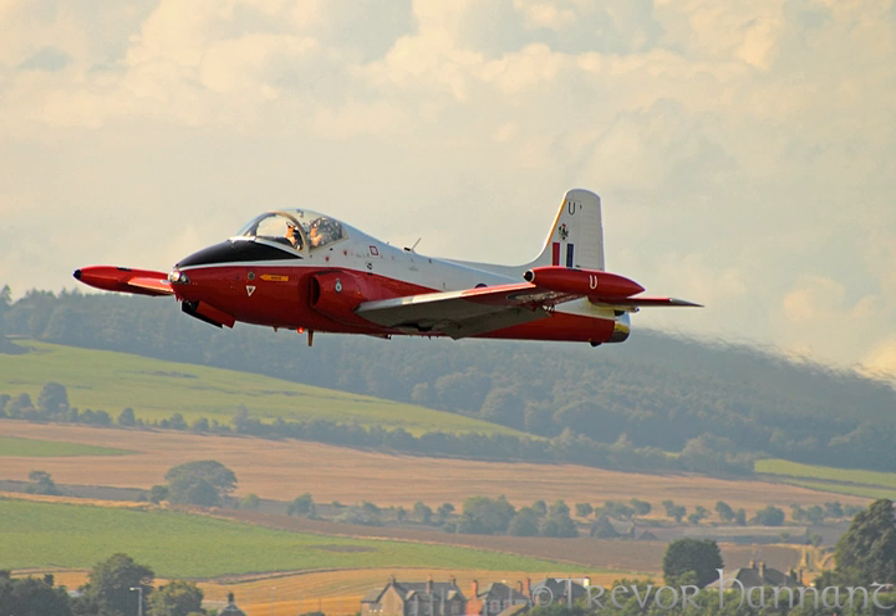The BAC Jet Provost is a dedicated jet-powered trainer aircraft. According to aviation publication Flight International, it has the distinction of being the first ab initio jet trainer to be standardized by any air force. As designed, it was intended for the Jet Provost to replace, rather than accompany, the use of piston engine trainer aircraft. The Jet Provost incorporates numerous features to support students during training. The aerodynamic design deliberately avoids speed, instead focusing on favorable handling characteristics and ease of recovery from stall and spin conditions.